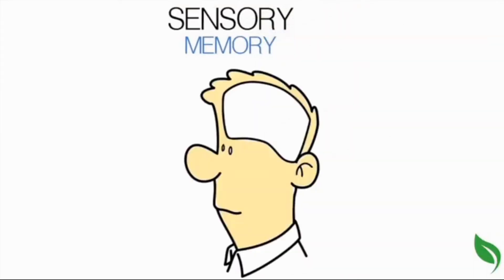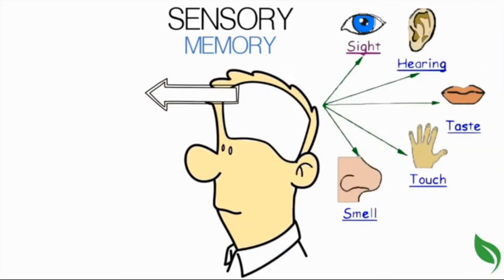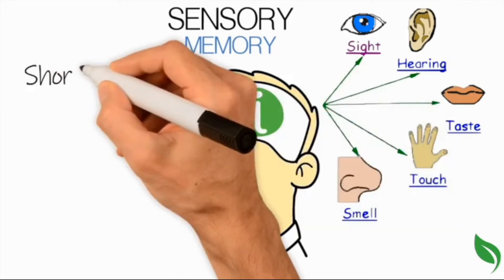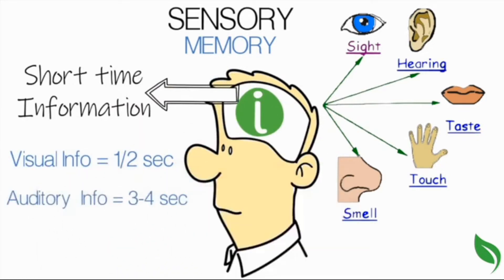Sensory memory takes information from the environment through the human senses: sight, hearing, touch, taste, and smell. Sensory memory can take a lot of information, but information is stored for only a very short time, with visual information being stored for less than half a second and auditory information being stored for only three to four seconds.